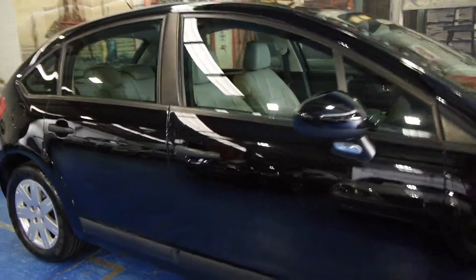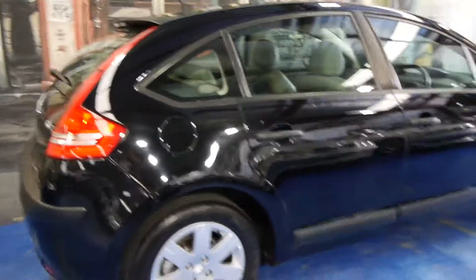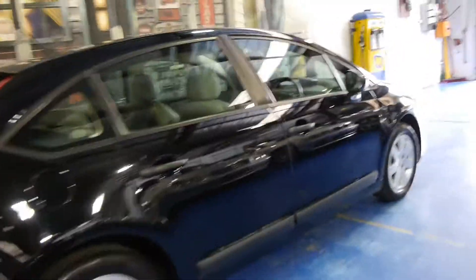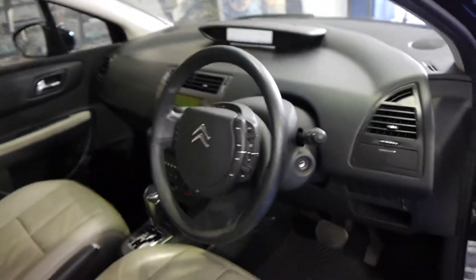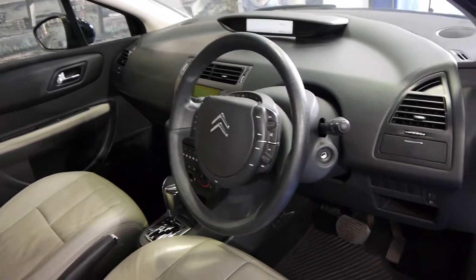Today we have for you a 2010 Citroen C4. It's got the 1.6 litre petrol engine, it's black in colour with light grey leather interior. It's a very smart car indeed, especially with the C4 alloy wheels. It's done 60,000 Ks and has a good service history to it.